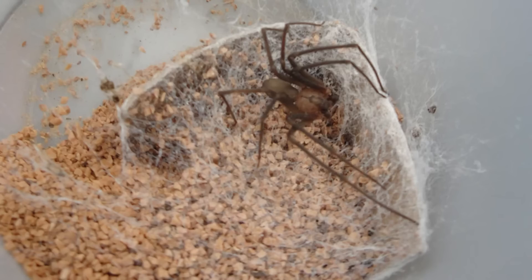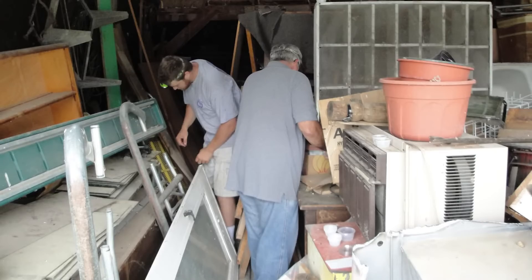The brown recluse spider is not at all aggressive. They're very shy. Usually their first reaction is to try and get away from us as quickly and easily as possible. However, in some situations — maybe where you're moving materials around and you may accidentally crush a spider or they can't escape from you — that's when bites may tend to occur.